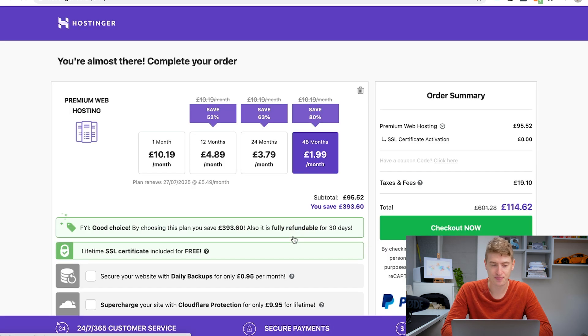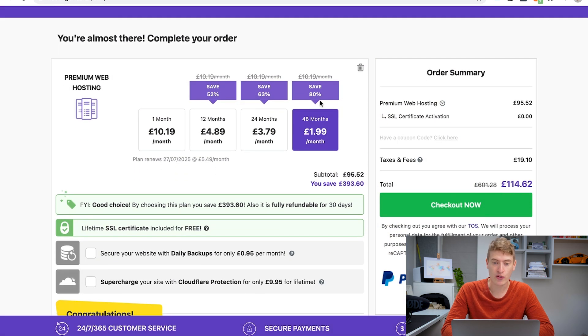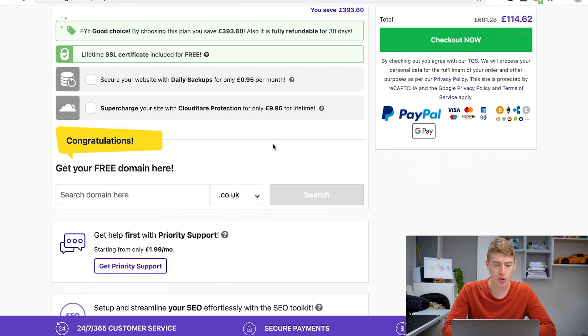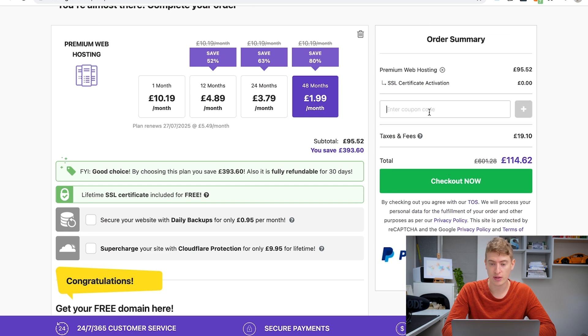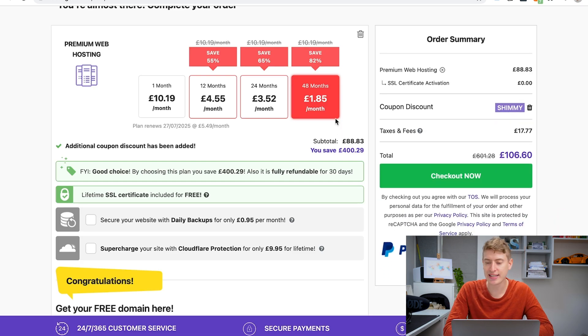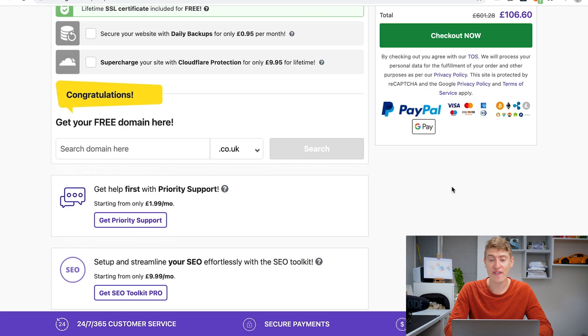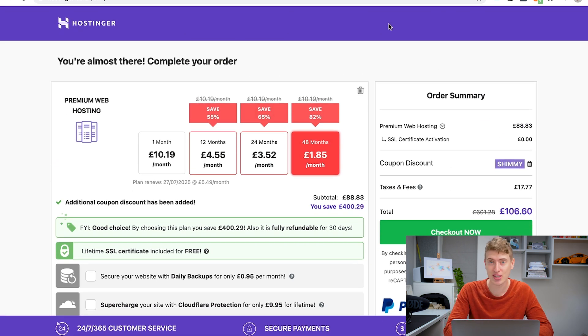If we go to premium web hosting, this is the best plan — it's still only $1.99 per month, which is very cheap. You also get a free domain. If you do it for 48 months it's $1.99; for a one-month rolling contract it's £10.19 a month. The 24-month option seems like a good middle ground. You can also put in the coupon code 'shimmy' for a further discount — it brings it down to $1.85. Just click checkout and you're good to go.